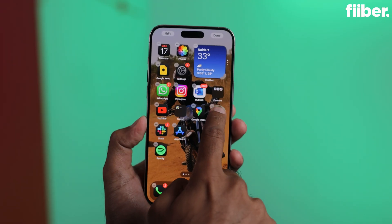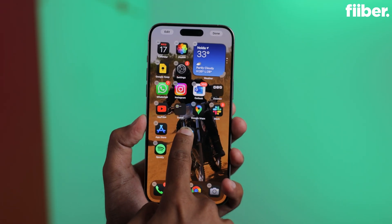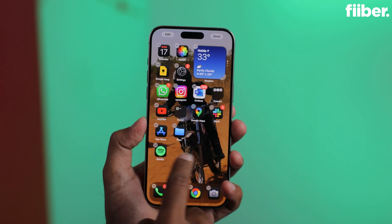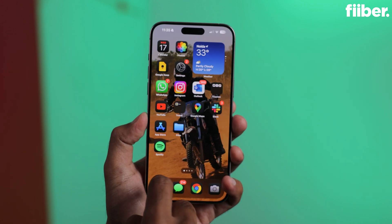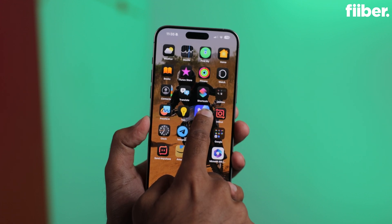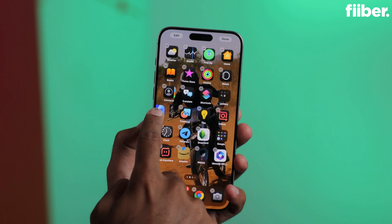The update download and installation will take some time, so you'll have to wait a couple of minutes. When the installation is done, your device will heat up a little, so give it time to breathe — don't start using the phone immediately.